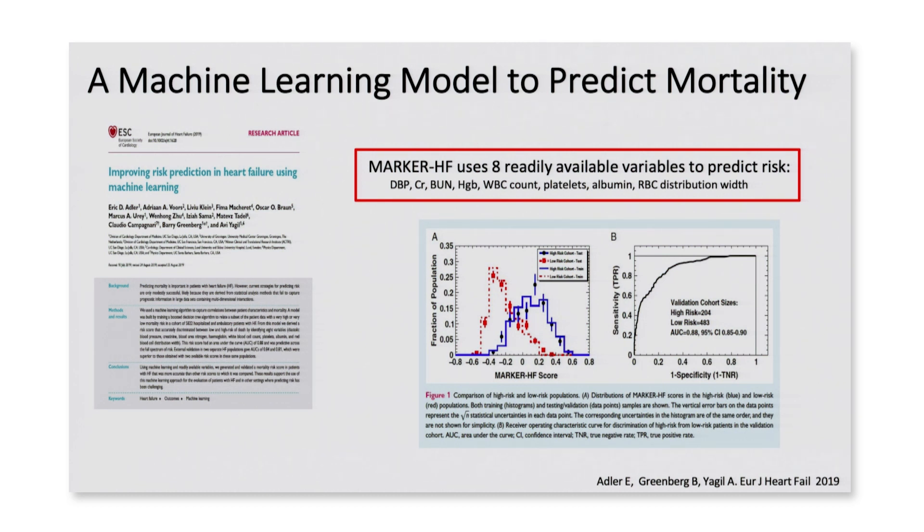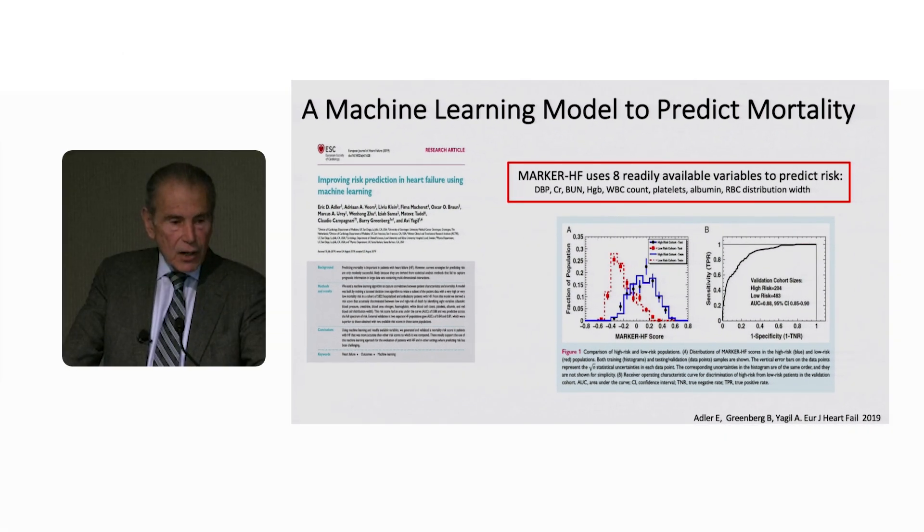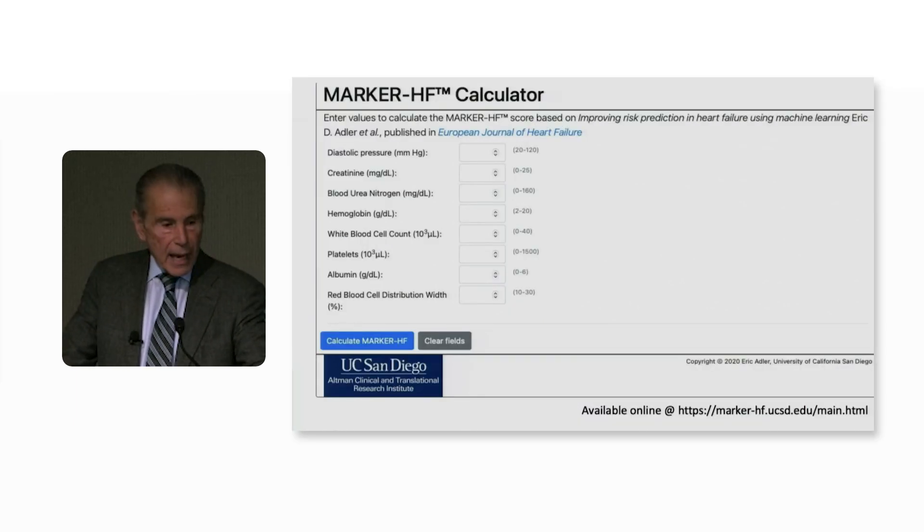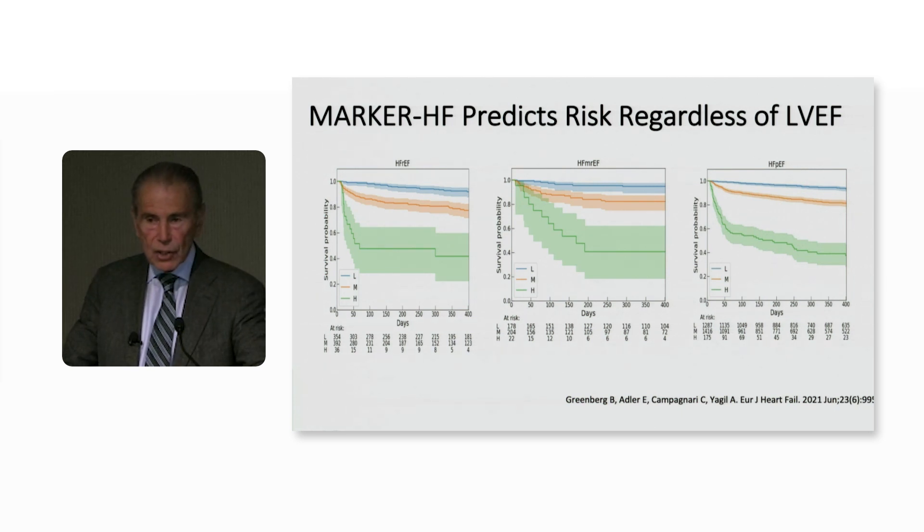There are a variety of ways of predicting mortality. I've been working over the last couple of years with collaborators at UCSD trying to develop predictive models using machine learning. We came up with a risk prediction model we term Marker HF, and this uses eight readily available variables that you can get on virtually all of your patients: diastolic blood pressure, creatinine, BUN, hemoglobin, platelet count, albumin, and RBC distribution width — all available in the electronic health record. You can go online, use the website, and just plug those in to categorize patients as high, intermediate, or low risk.